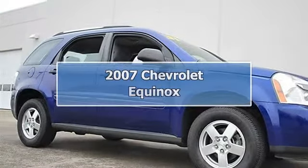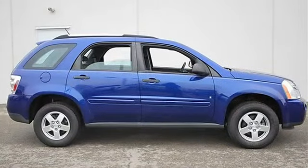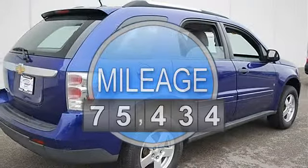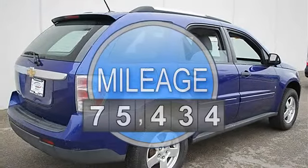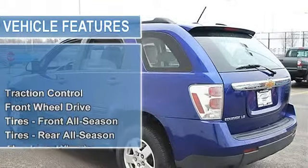2007 Chevrolet Equinox Sport Utility. This vehicle features the following equipment: Automatic, gas, 5-6 cylinder, 3.4L 204 horsepower, FWD Traction Control, Front Wheel Drive, Electronic Stability Control.